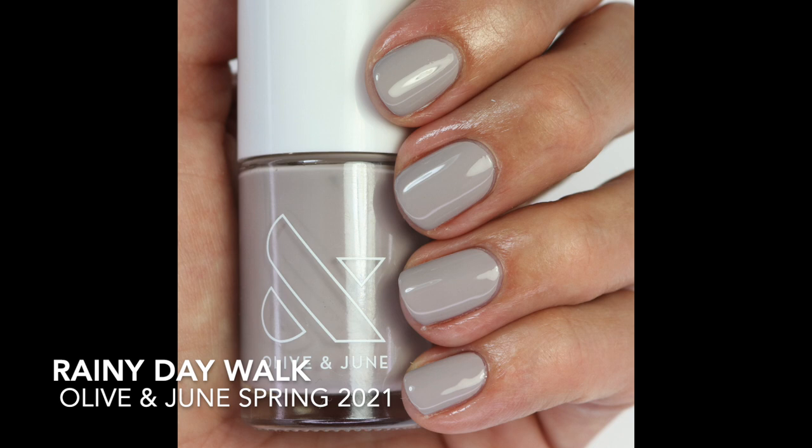A lot of these lighter Olive & June polishes are going to be three coats. Then we have Rainy Day Walk — a beautiful nice gray with a little bit of taupe in it. It's from the April Showers spring 2021 collection, which was all grays. I loved that because it allowed them to add a lot of grays and taupes to their line. This one is opaque in two coats.